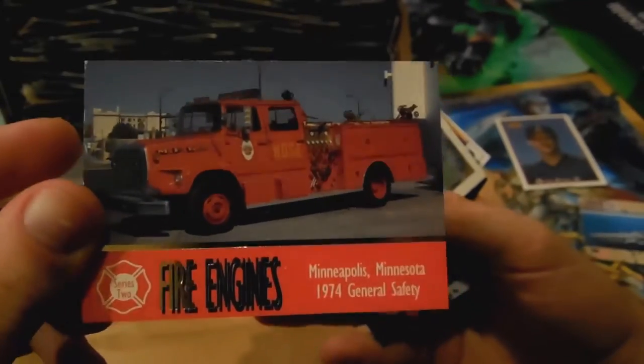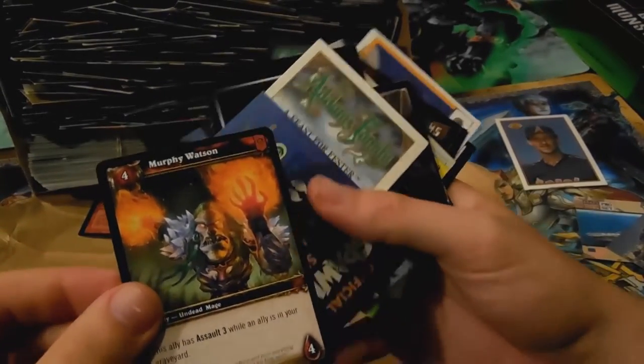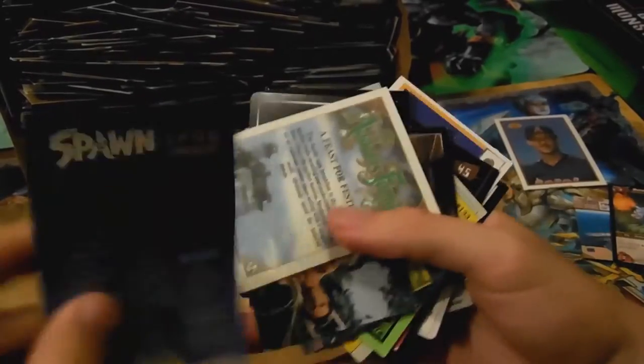A baseball card here — it's Mike Witt. I don't follow sports at all, I've never followed sports. Oh, a Star Wars card — nice! Oh man, this is going to be great. Fire engines — oh my god, this is awesome. Yeah, I'm going to do this in a couple of parts, maybe about 10 minutes long each or so.